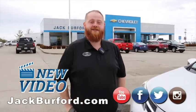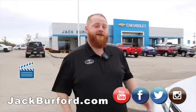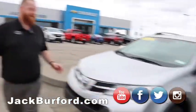Hey everybody, JJ with Jack Burford Chevrolet. I'm going to talk to you about our used selection today. We're going to run through it quick so you all can check it out.